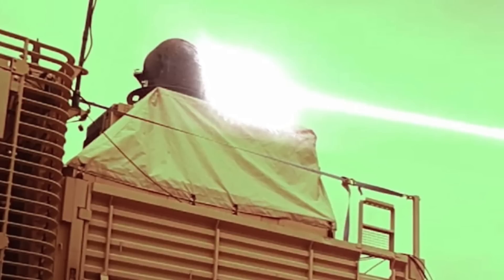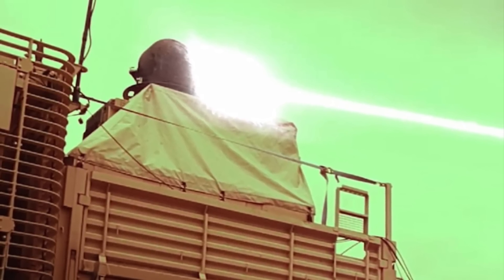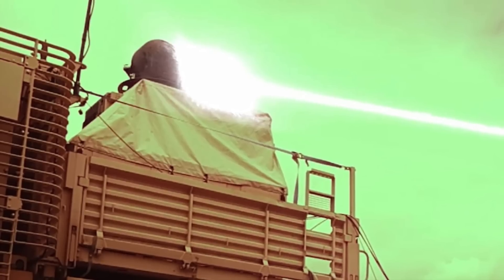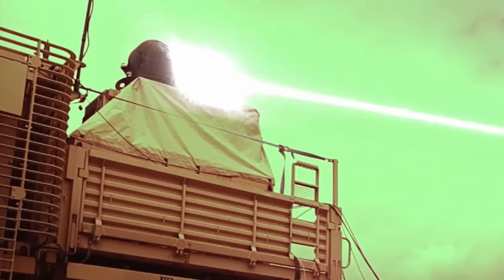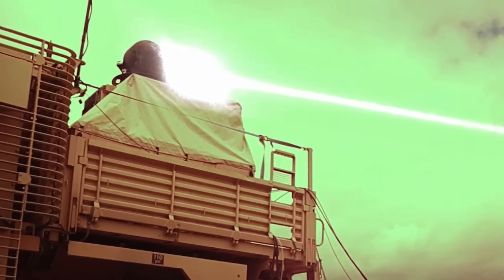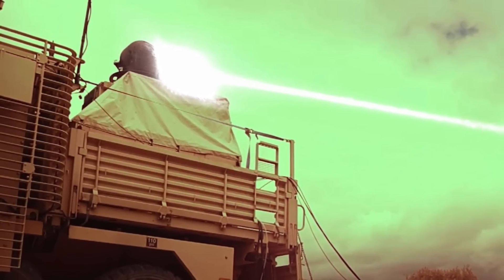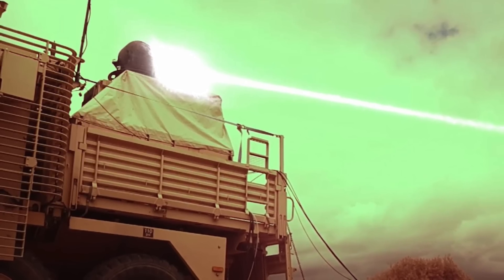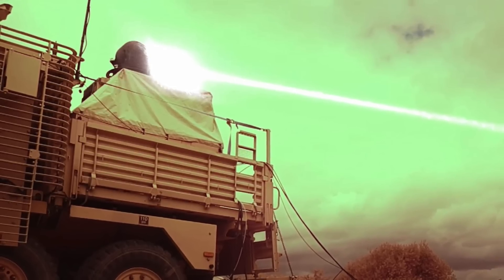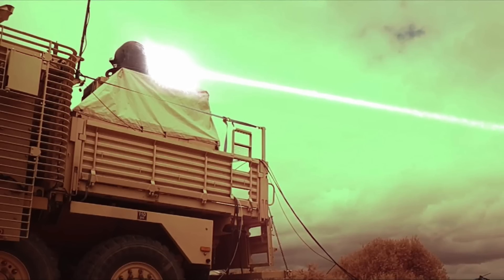Lasers have some very important advantages. The speed of light enables them to hit their targets almost instantaneously. Laser weapons also don't need to carry ammunition like traditional systems, and hence they will be able to take out a much larger number of threats, constrained only by the power supply limit of the platform. This is significant as traditional air defense systems can run out of ammunition when encountering a large number of incoming threats. They are silent and invisible, which makes them very suitable for use in urban landscapes. They are also much cheaper — the new system could cost as low as $3.50 per interception, which is very cost-effective compared to conventional interception systems like Iron Dome.